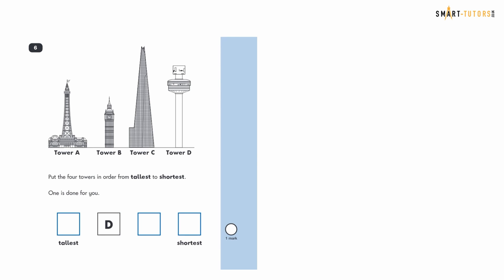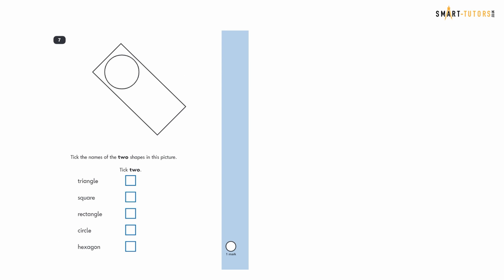From question six onwards there are no instructions, so you read the question yourself. Question six: put the four towers in order from tallest to shortest. The tallest is C, the second is D (already done for you), then A, then B. You don't need a ruler — just observe and order them.